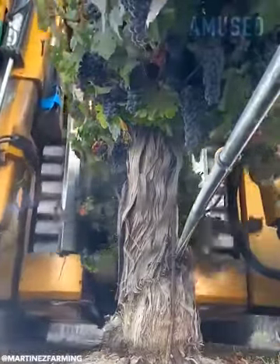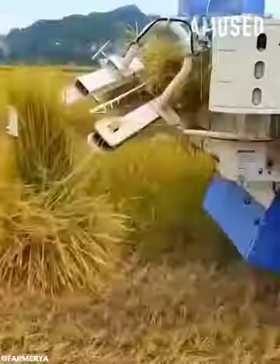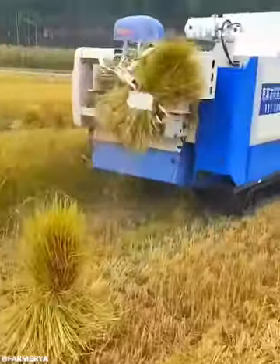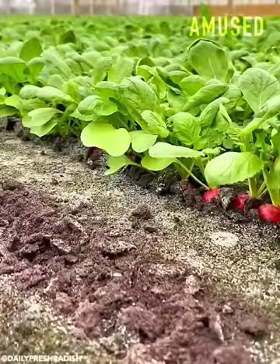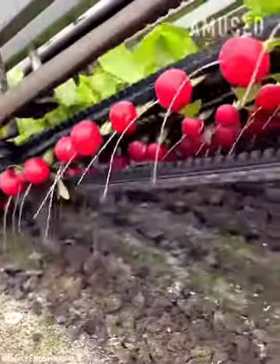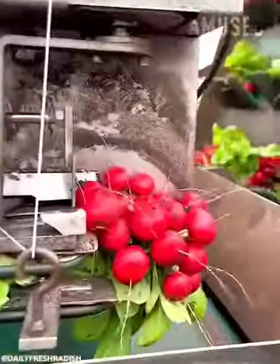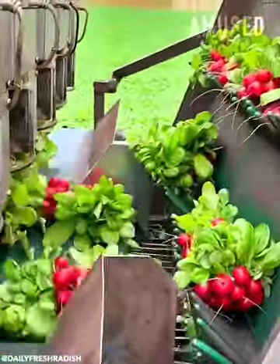Heavy-duty panels jostle a grapevine to break grapes free. Rice tillers get mowed down and bundled automatically. Radishes get mechanically harvested at 4,000 bunches per hour. Futuristic grading software amazingly denies unripened tomatoes.